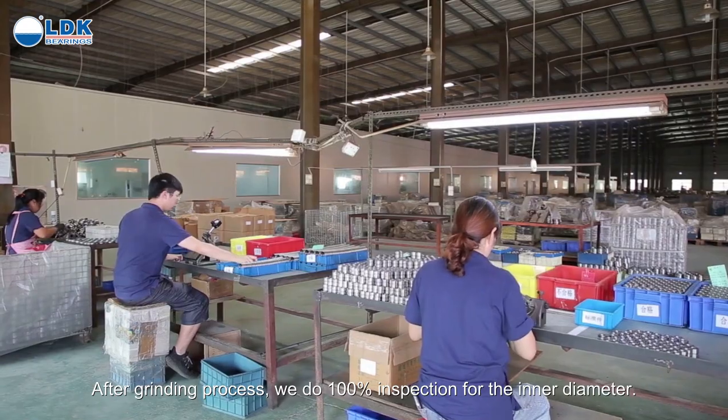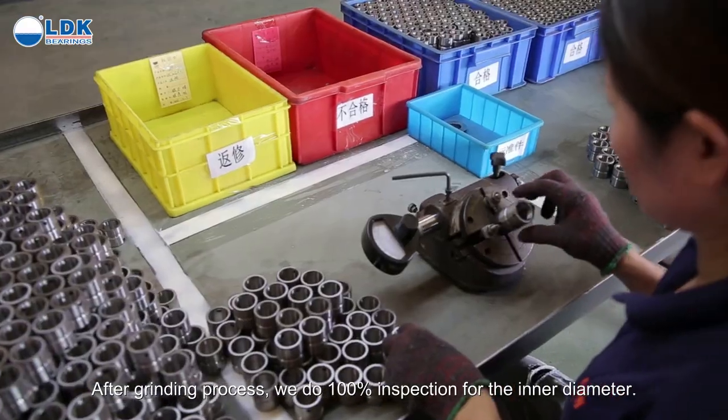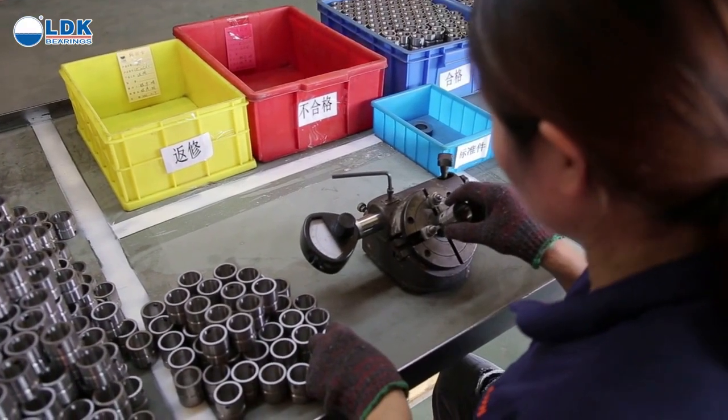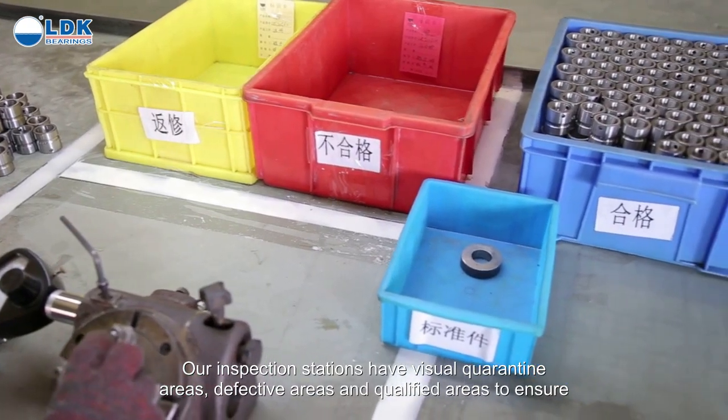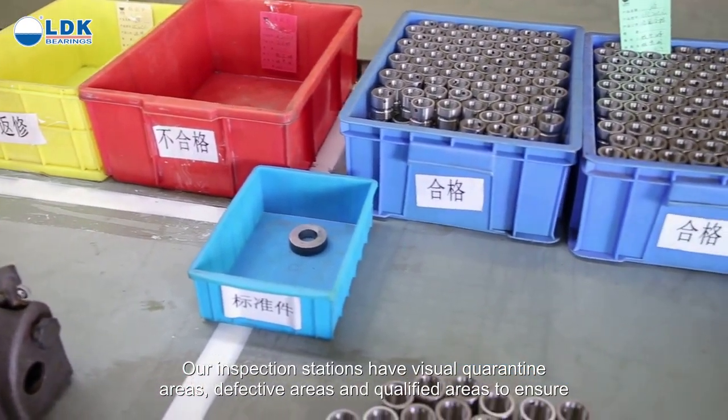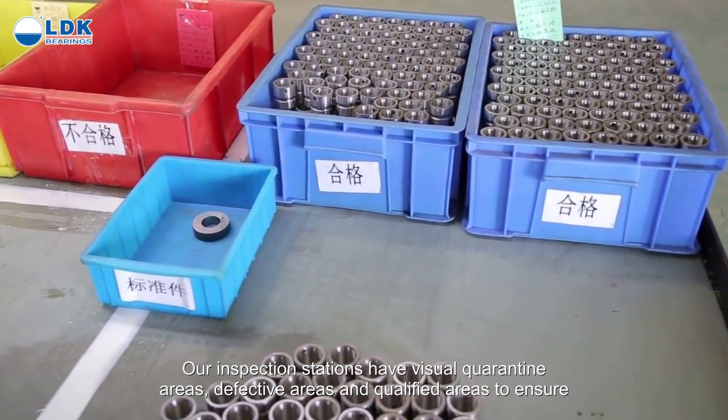After the grinding process, we do 100% inspection for the inner diameter. Our inspection stations have visual quarantine areas, defective areas, and qualified areas to ensure proper sorting.